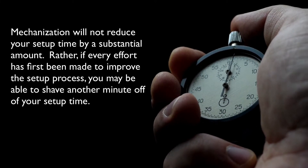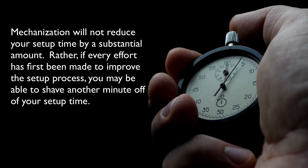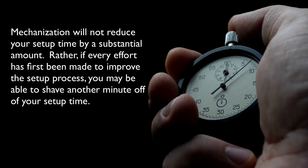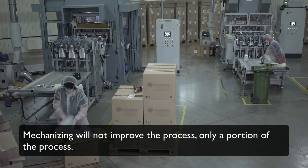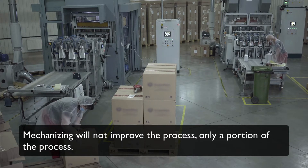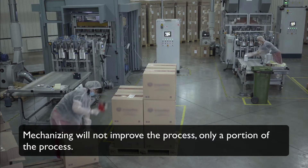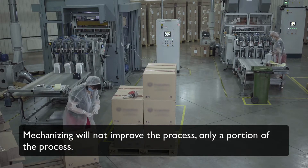You may be wondering why. There are two main reasons outlined by Dr. Shingo and supported by many experienced professionals. First, mechanization will not reduce your setup time by a substantial amount — if every effort has first been made to improve the setup process, you may only be able to shave another minute off. Second, mechanizing will not improve the entire process, only a portion of it. While mechanizing can improve a task or activity within your changeover, it cannot correct a poorly designed process.